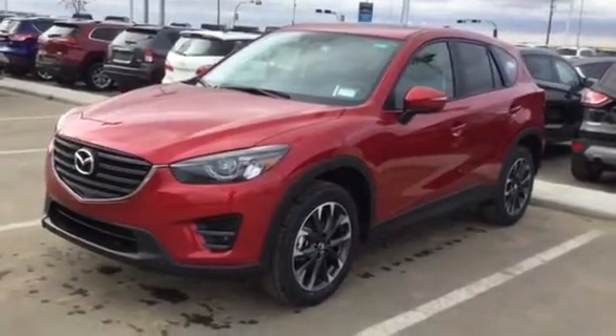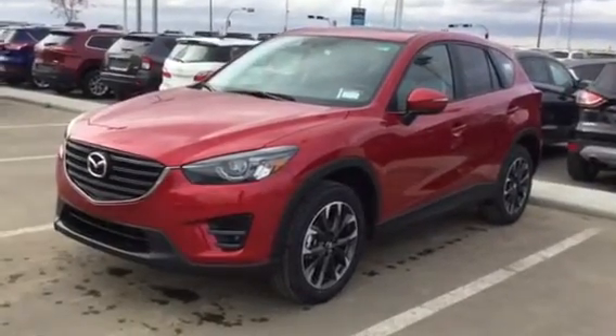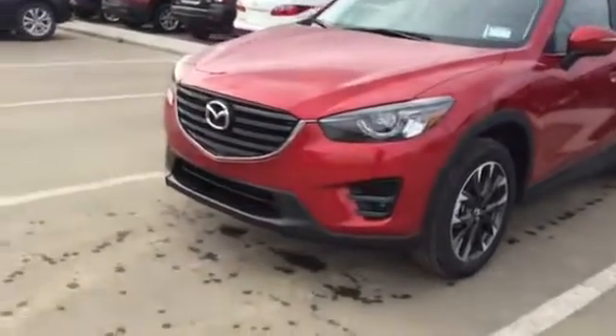Hey Natasha, Sean from LA Mazda. This is just a quick video of the CX-5 GT so you can get a closer look at it in the comfort of your own home.